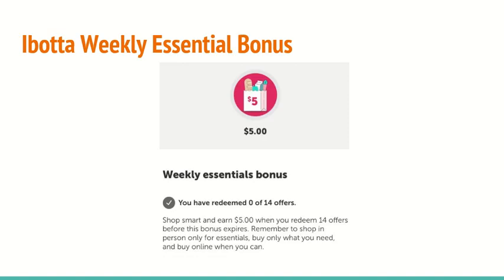I do want to mention that there is a bonus going on in iBotta right now called the Weekly Essential Bonus. You get $5 — for me it was $5 on 14 offers. As always, check your account because you might have something different. It's good to keep in mind because I will be showing you guys 10 offers today, and you just need an additional 4 offers to get an extra $5.